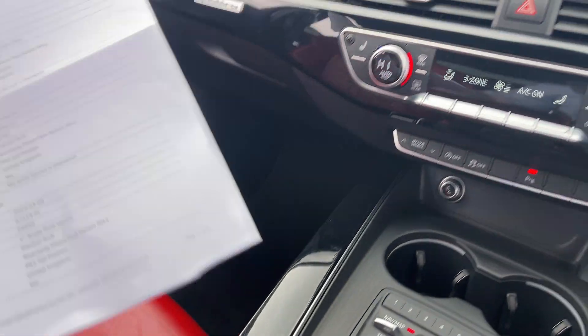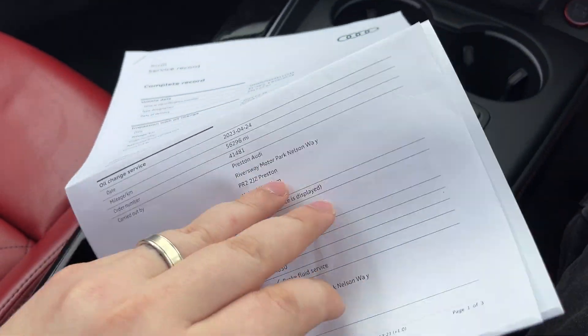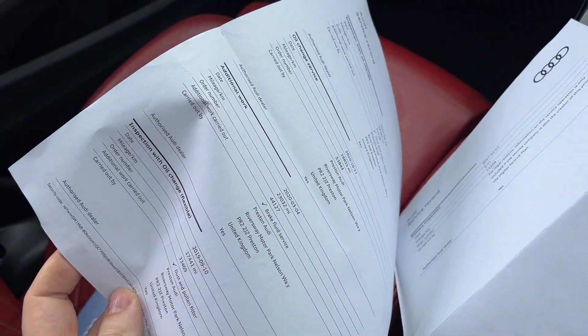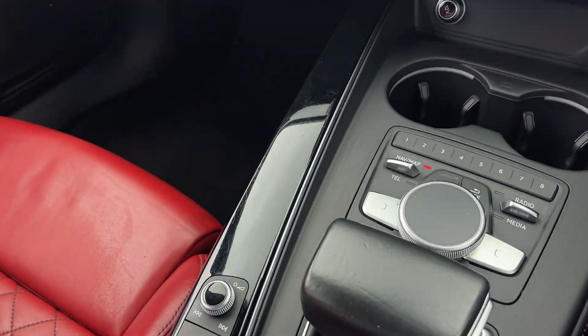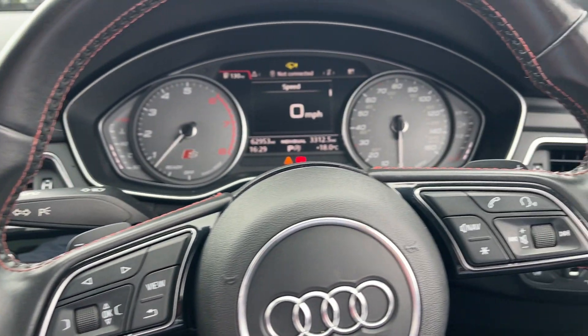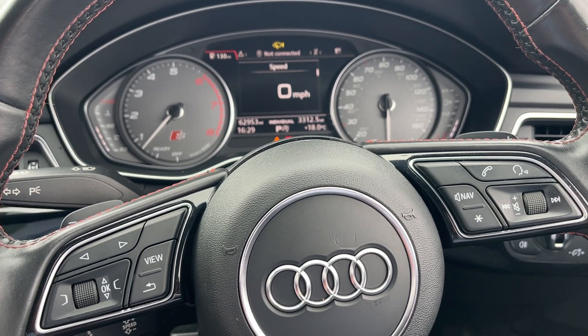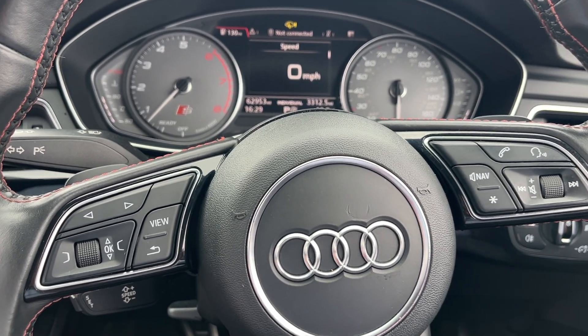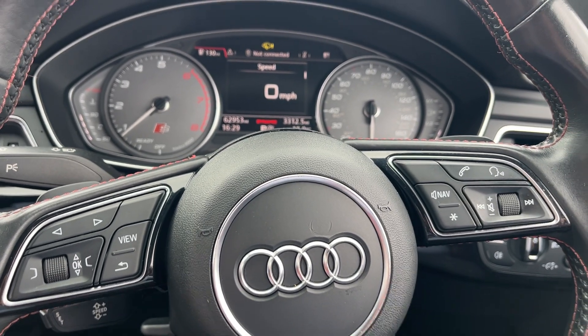And a fantastic service history which is just here. If you want any more information on this car or a more personalised video, please don't hesitate to give us a call. If you've seen the video on YouTube, please give the video a like and follow the page to see future cars that come into our stock. Thank you!